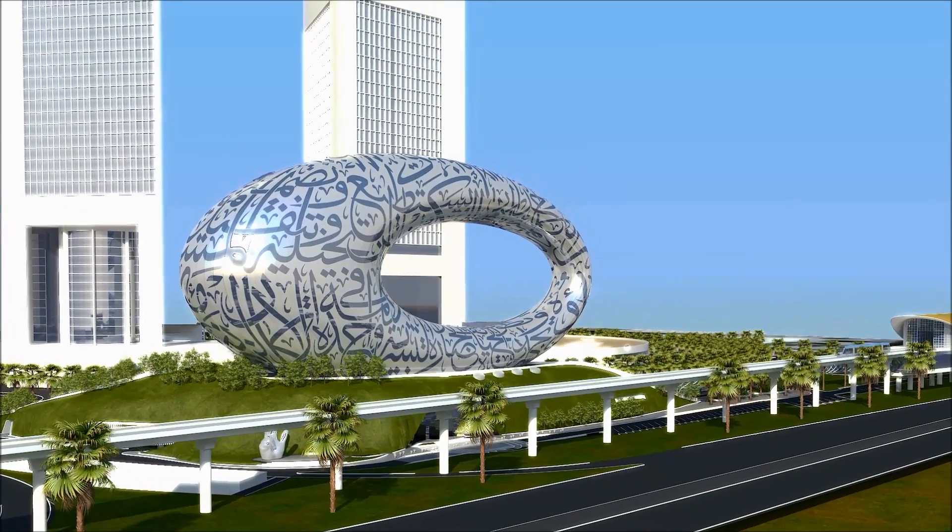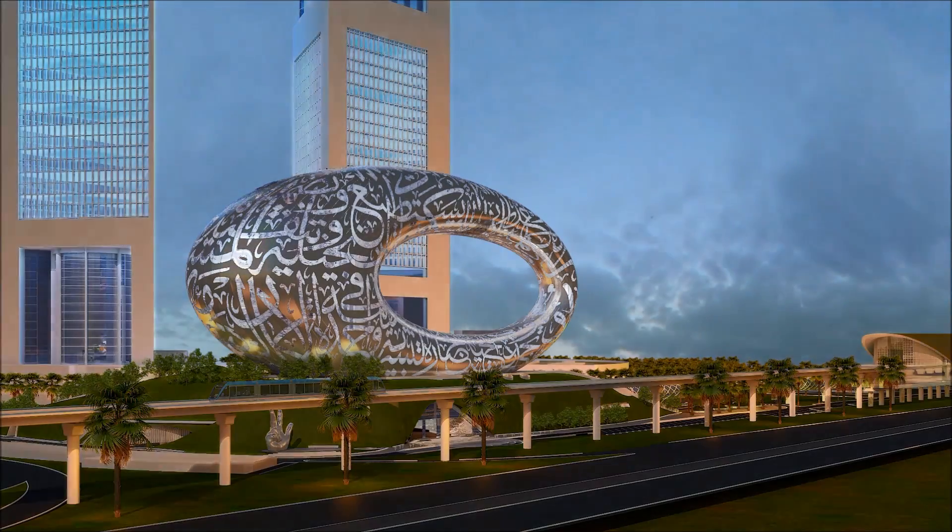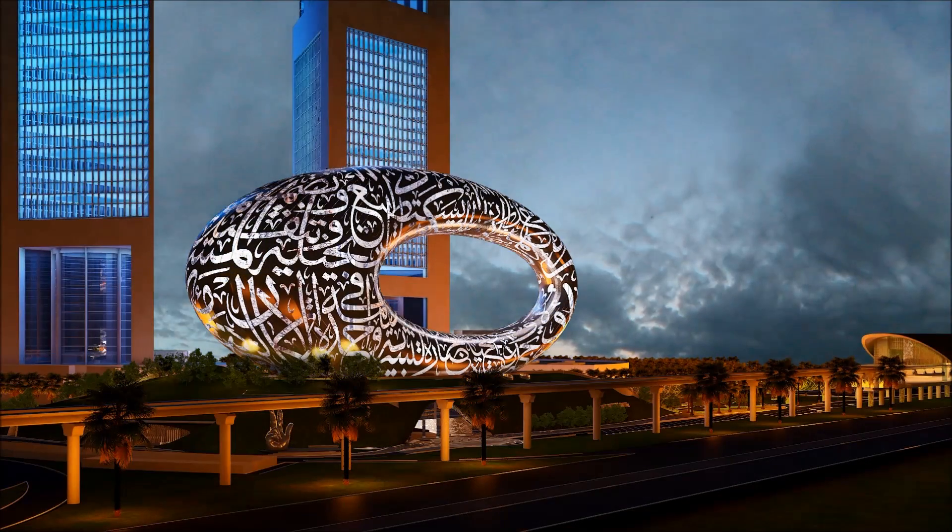The calligraphy is also the windows, so the natural daylight will go inside the building, and at night when it's lit up, the light will shine out through the windows.